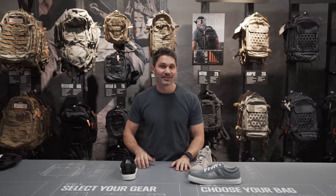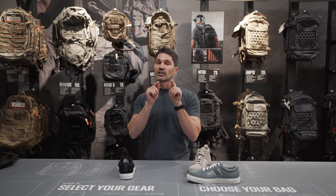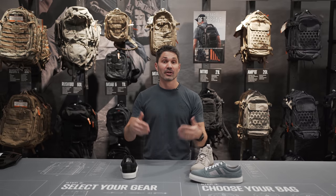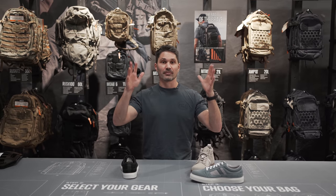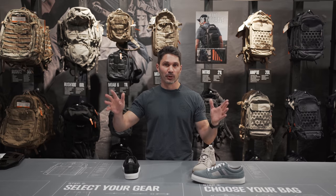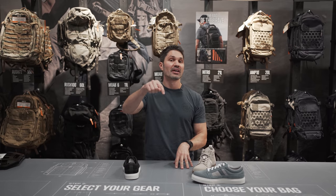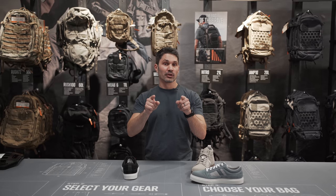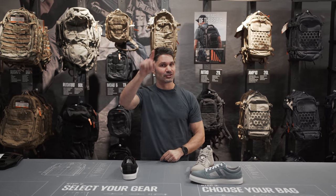Everybody else, if you have a SHOT Show badge, you get 20% off in the store for SHOT Show week — which is freaking amazing. 20% off your entire purchase at the 5.11 store in Las Vegas. Thanks a ton as usual. We're going to be bringing you more SHOT Show coverage, so stay tuned.